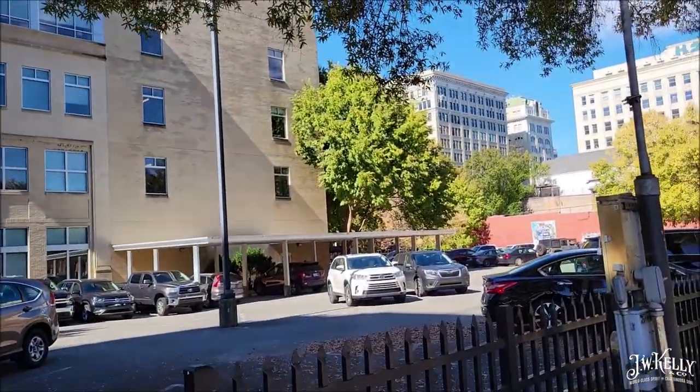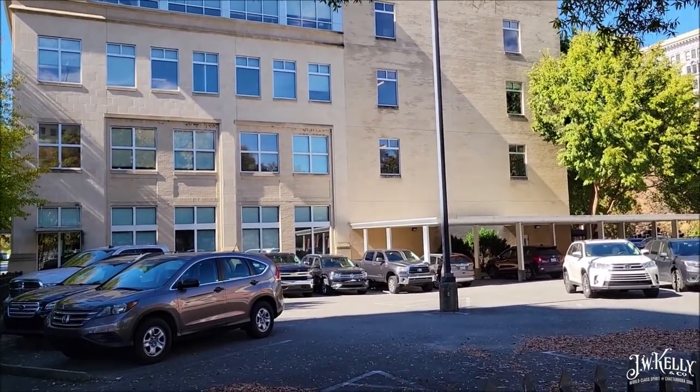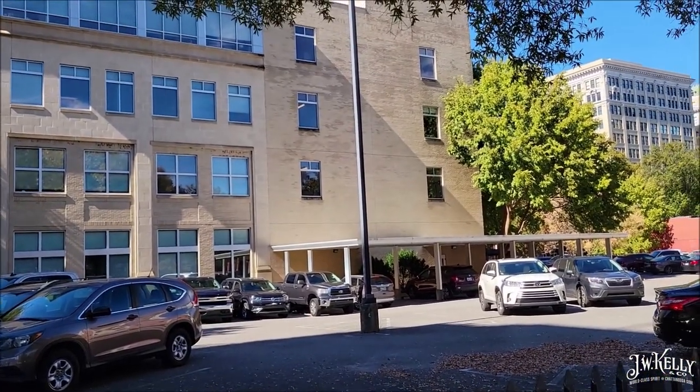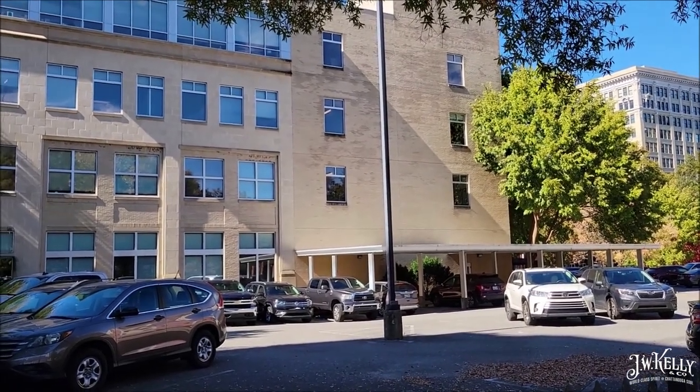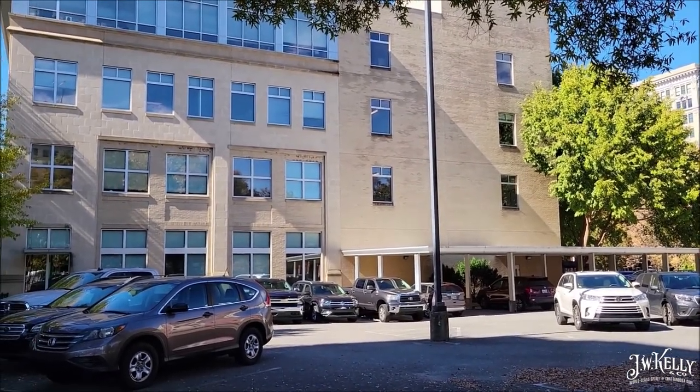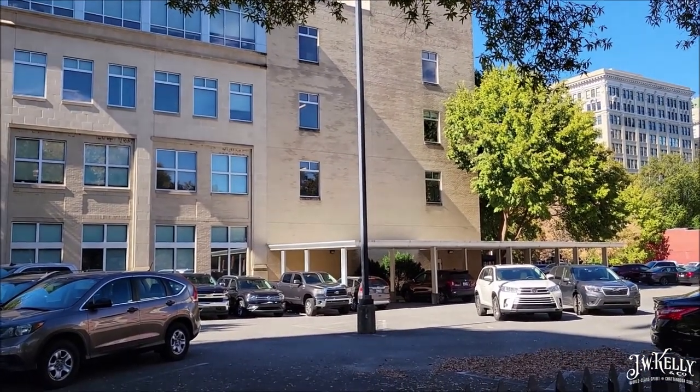The JW Kelly Distillery did not start off as a big old place like this. It actually started off pretty small. But in doing research, we learned that they eventually spent $40,000 to add onto the building. It went up and out.